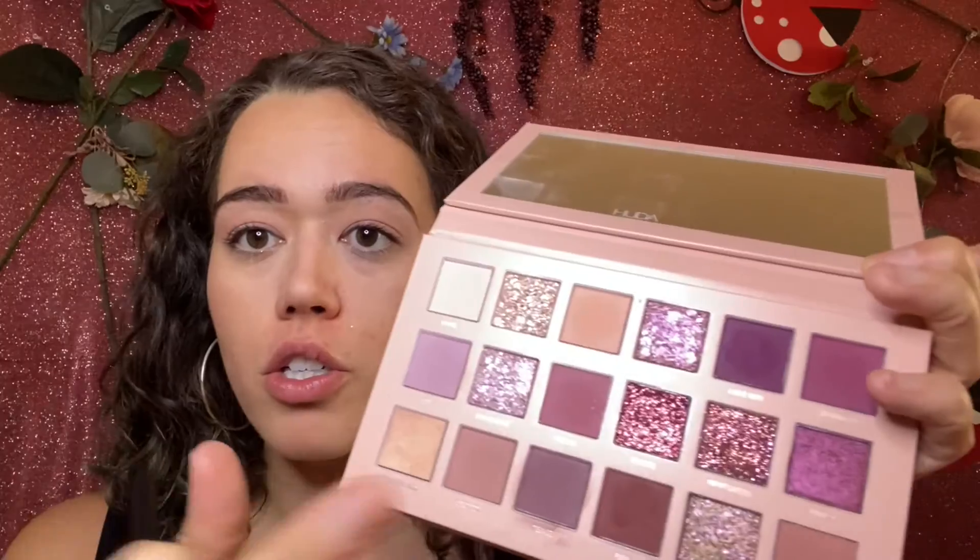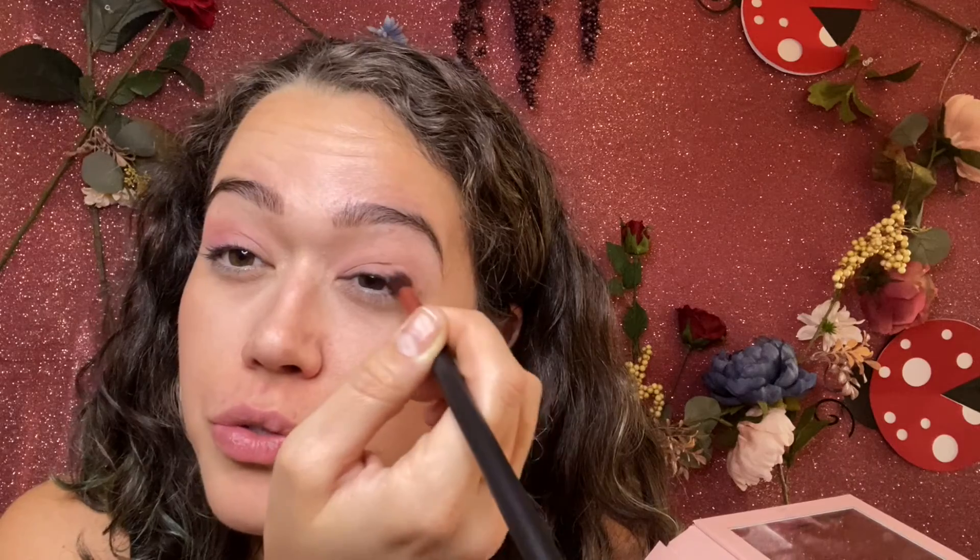Have you guys tried this palette? Do you like Huda Beauty products? Let me know! I'm going to take 'Secret' I guess and put a little on the lid — it's a lighter brown color — and work it into the crease. The shadow is nice, I like the pigmentation, it blends decent. I'm also going to add a little bit of 'Tickle' in the outer corner for a fun day look.